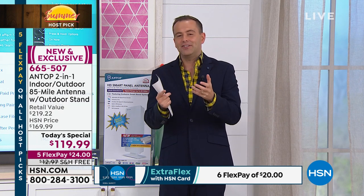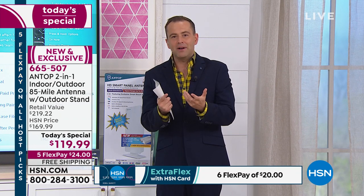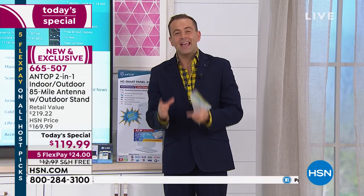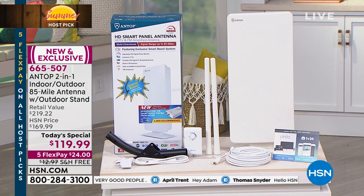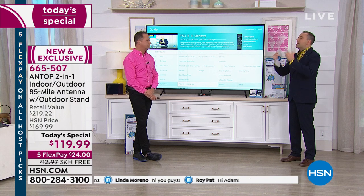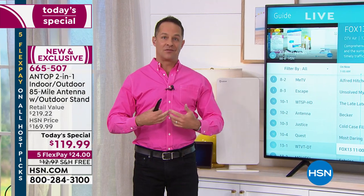There is obviously a scared factor — we're scared sometimes of change. That's why I appreciate HSN's 30-day return policy. You can experience this for yourself and see if it's right for you. We've talked about indoor and outdoor use, the new technology, and the 85-mile range. We love our local news, local weather, local sports — and those are broadcast on your local ABC, NBC, and CBS affiliates. You get those. Those are the primary things that most people in most locations get in high definition.